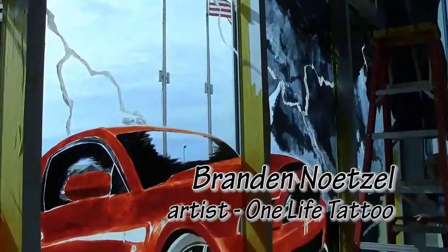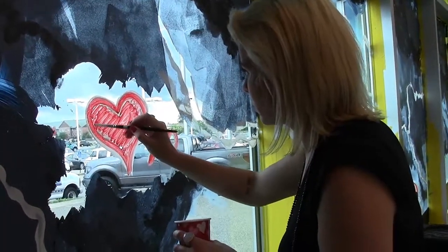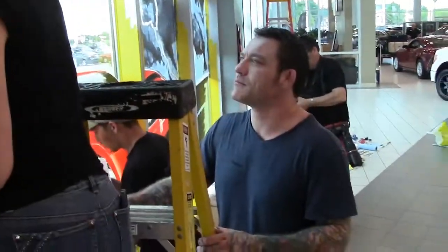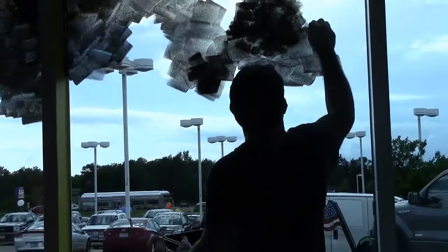My name is Brandon Netzel and I'm an artist and owner at One Life Tattoo in Brainerd. We got approached by Mills Ford to do a piece that kind of conveyed a certain energy or electricity that they were really going for.